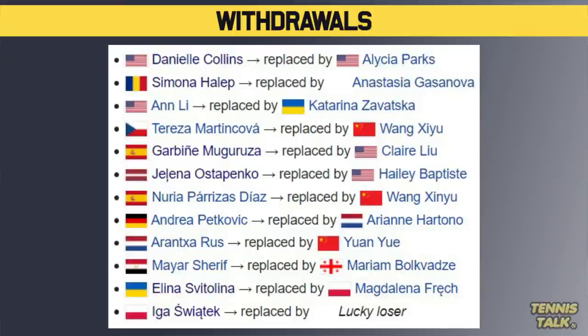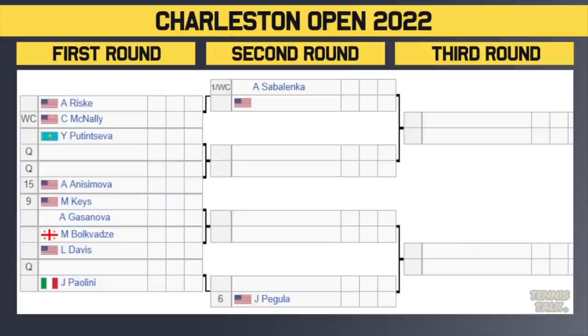Here are the withdrawals for Charleston: Danielle Collins, Simone Halep, Ahn Lee, Martin Kovar, Muga Ruth, Ostapenko, Diaz, Petkovic, Ruz Sharif, Svitolina, and Swiatek has also pulled out for obvious reasons — she's just played three of the biggest tournaments on the tour, so she deserves a week off. Some big names are out, and here is the top of the draw.